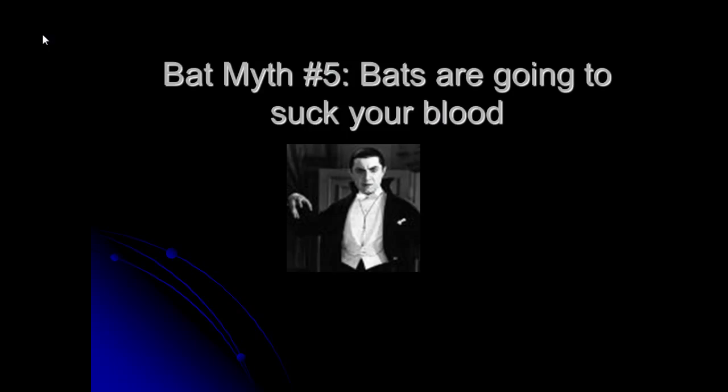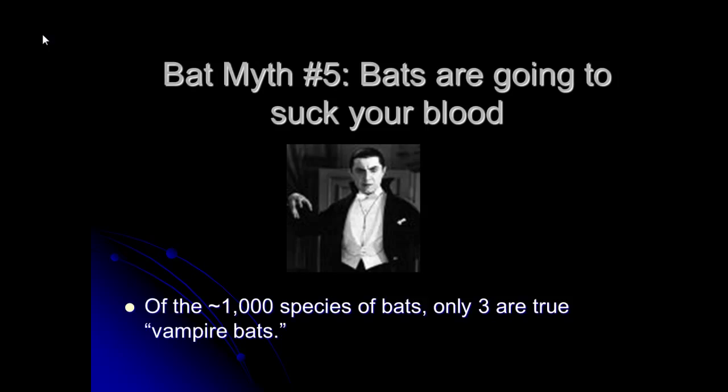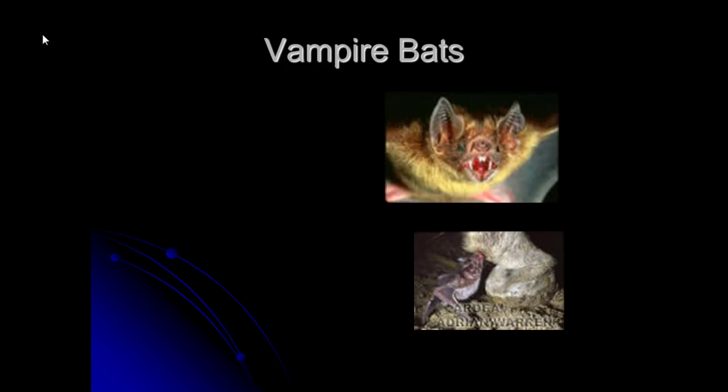One of the biggest myths about bats is that they're all trying to suck your blood. Of the thousand different species of bats, only three are true vampire bats. I always find it ironic that none of those bats occur in Europe at all, which is where all the vampire stories come from. Vampire bats occur in southern Mexico, Central America, and a bit of northern South America — we don't have any here in California.